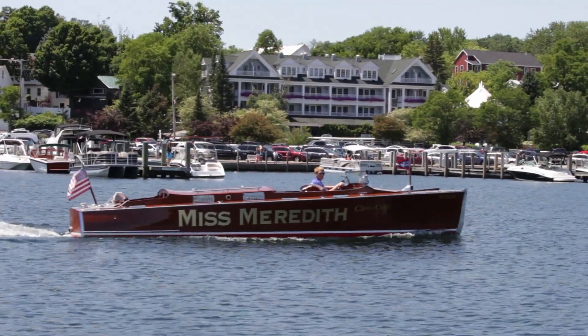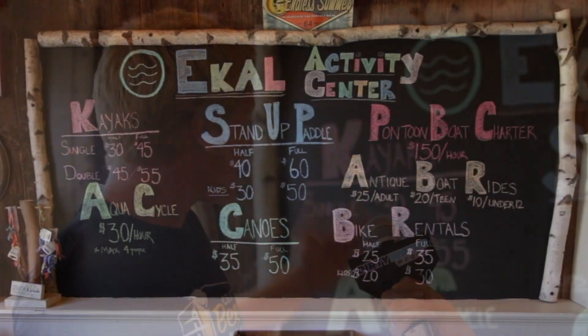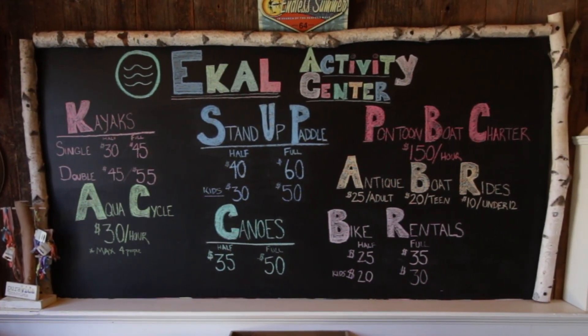And then we also have Miss Meredith, which is a 1931 antique Chris Craft boat. What do I have to do to get on that boat specifically? All you've got to do — as you can see right behind us — choose one of our options and we'll get you right out there.